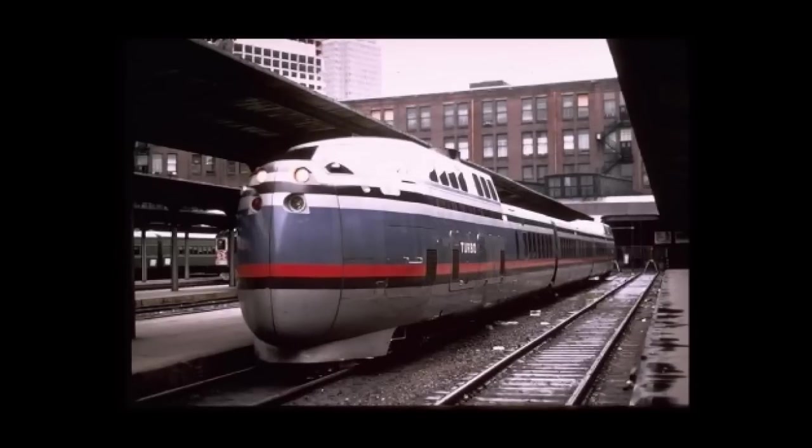In January of 1968, the U.S. DOT leased the trains to the New Haven Railroad, which was in bankruptcy and was taken over the following year by the Penn Central Railroad. Penn Central operated the trains between Boston and New York City, running at a top speed of 100 miles per hour and making the 230-mile run in three hours and 39 minutes.